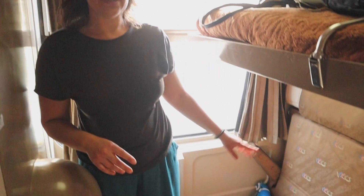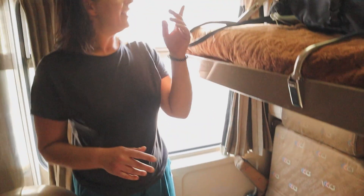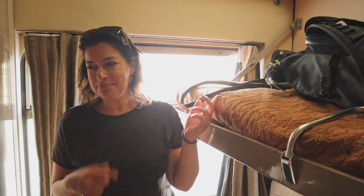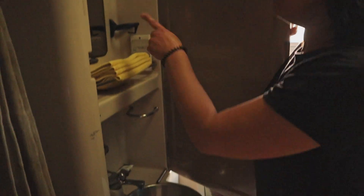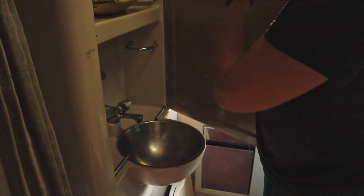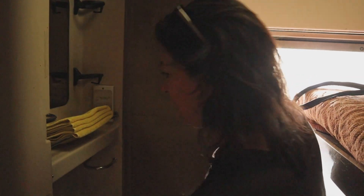We have boarded the train and met our amazing conductor, Sharif, who's going to be taking care of us the whole time. We wanted to give you a tour of this little cabin. There's a seating area down here that folds down into the bottom bunk, and up top is where Jeff is going to make me sleep. Back here we've got a sink, mirror, some towels, a plug, and free soap.